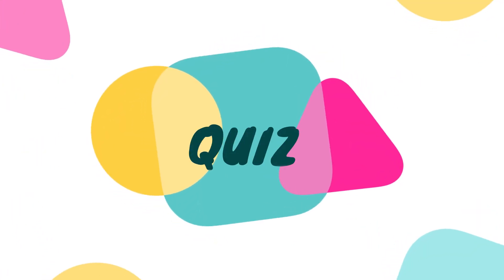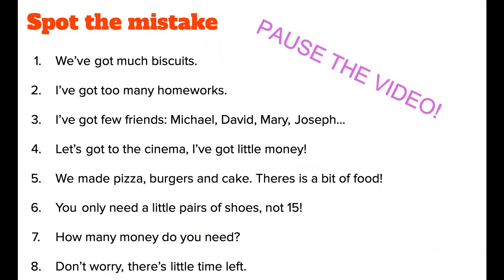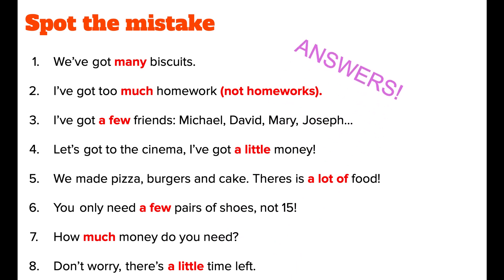Quiz. Terrible. Not sausage juice next time. See you.